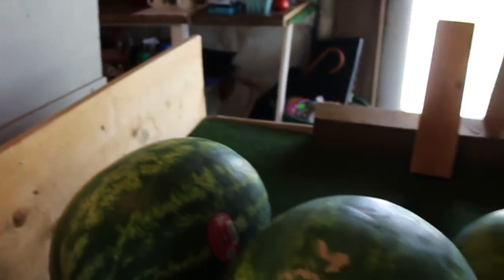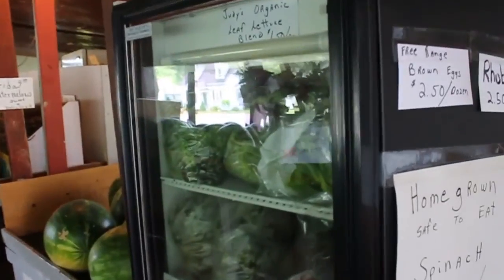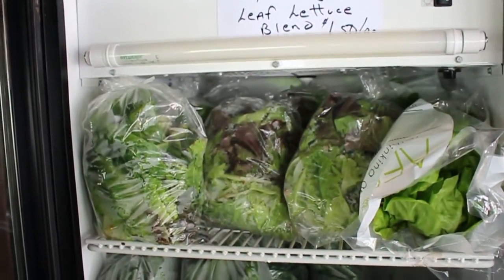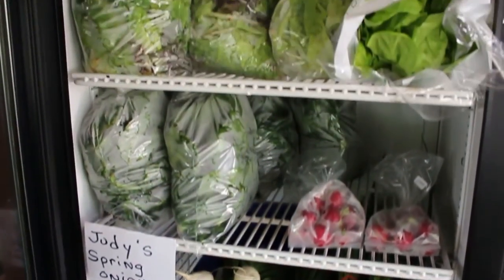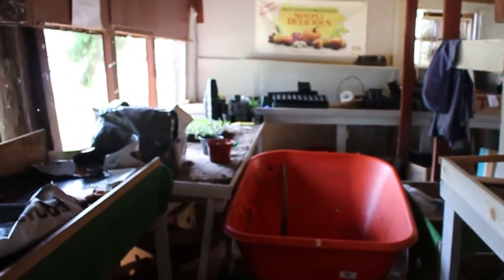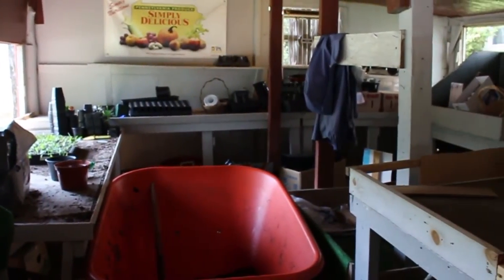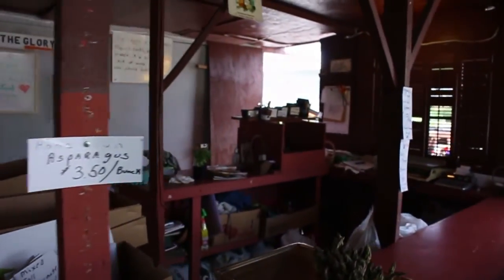Speaking of red, here are tomatoes we also have available, and Florida watermelons — not PA watermelons, but these sure are sweet. In our new fridge we have lettuce, spinach, radishes, onion, strawberries, and eggs. This fridge is always fully supplied. To the left of the watermelons is our new place where we make arranged pots and planters for the public.